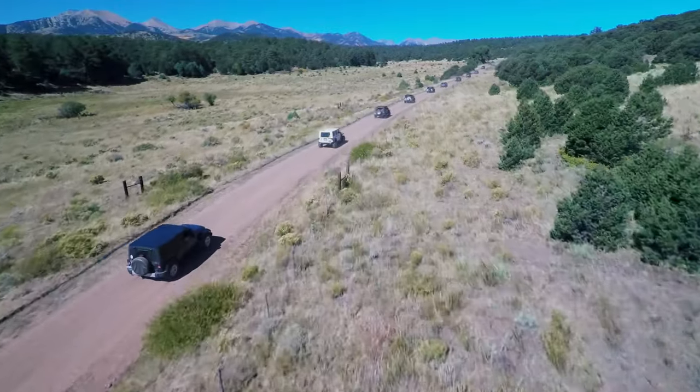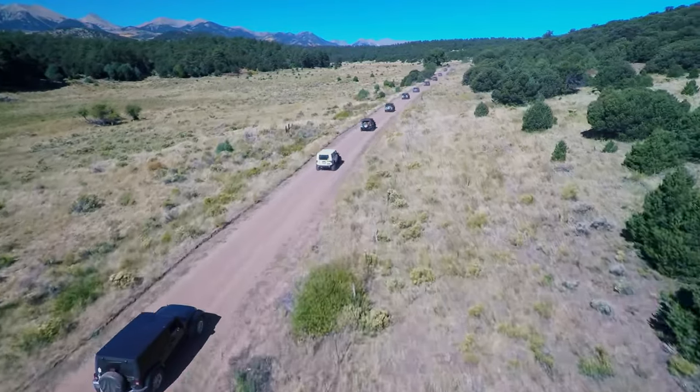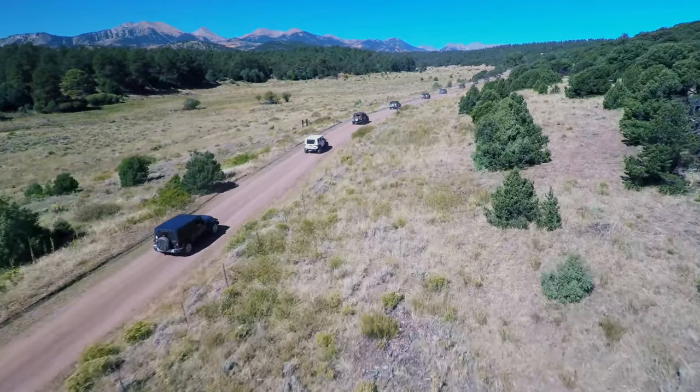Our last excursion we had 24 Jeeps total. We've seen the range of Jeeps range anywhere from 15 Jeeps all the way up to 45 Jeeps on our trail rides.